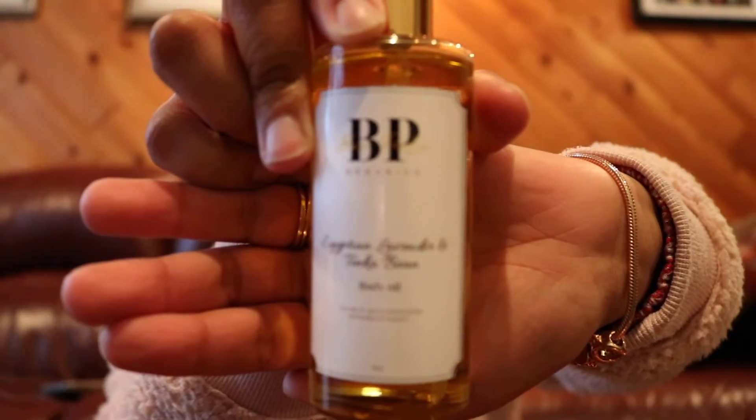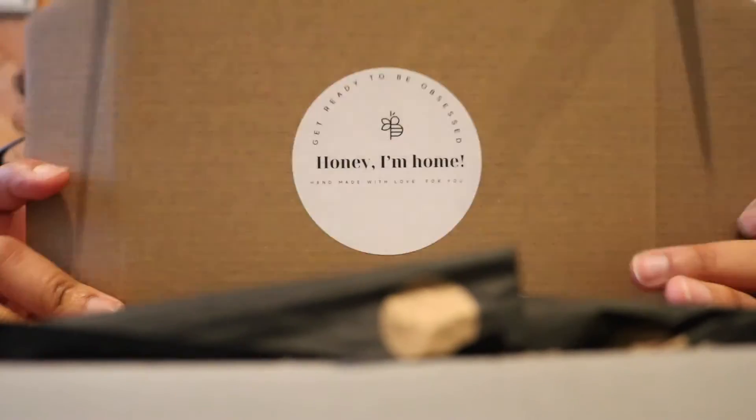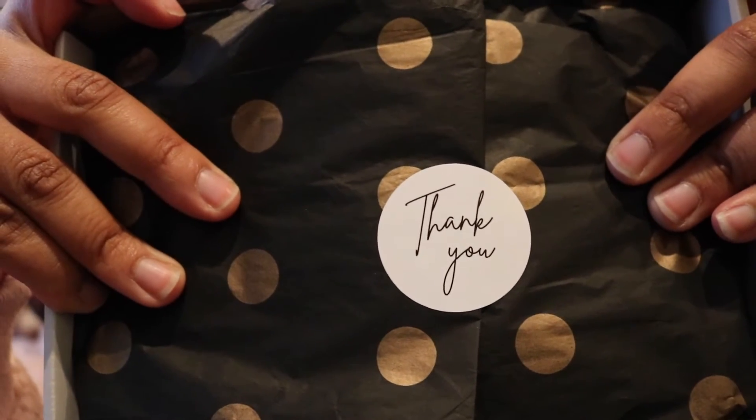This is Egyptian Lavender and Tonka Bean from Be Pure Organics — it's a body oil. She has this little card that says 'Honey, I'm home' and then 'Thank you.' The packaging on this is stunning. I don't even care whether I'm in focus or not — it is about the product. This is the full-on packaging.